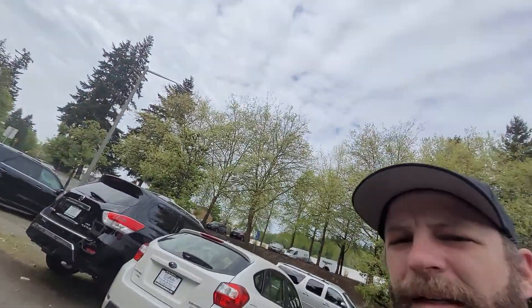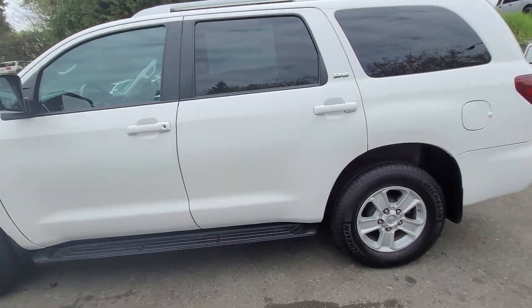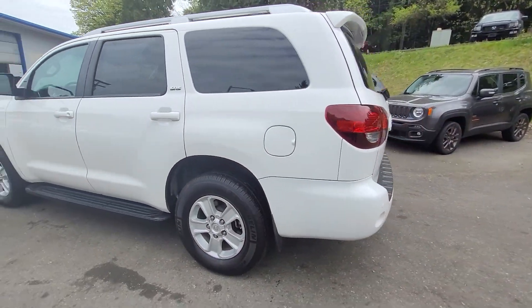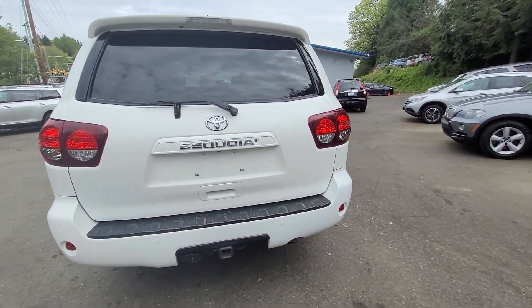Hey Becca, Levi here at Eastlake Auto Brokers. I just want to show you this 2019 Sequoia. I know you've been talking with Paul and he asked me to do a video walk around with you. So let's take a close look at this.